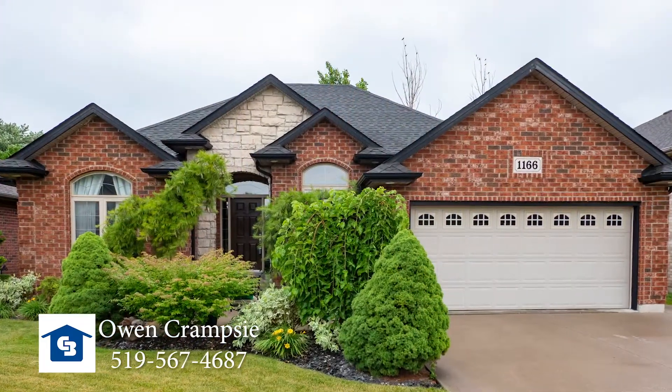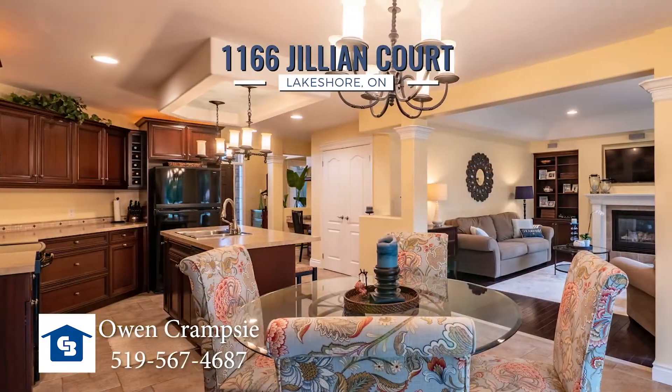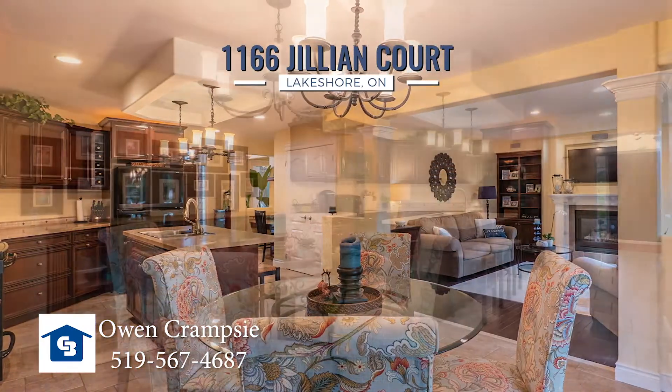Hi, this is Owen Cramsey here from Coldwell Banker Essential Realty. Welcome to my new listing at 1166 Gillian Court in Lakeshore. Beautiful 1800 square foot ranch, full brick and stone exterior. It's a 12 year old home but it looks like brand new.